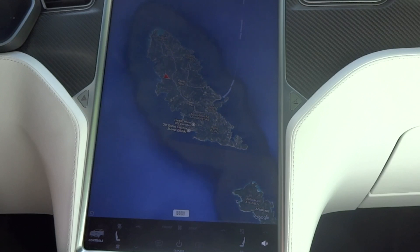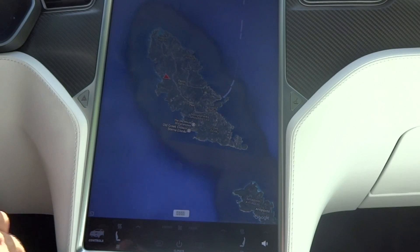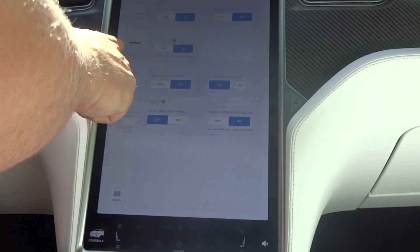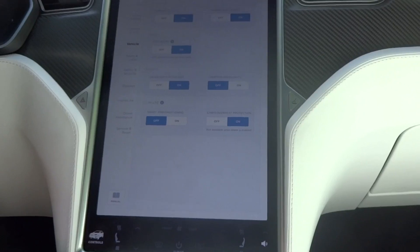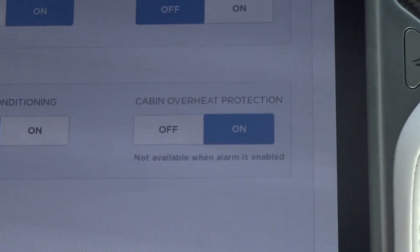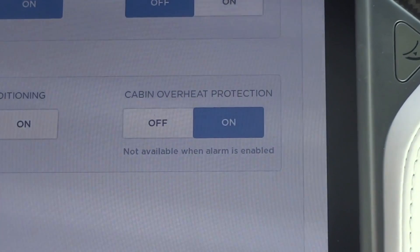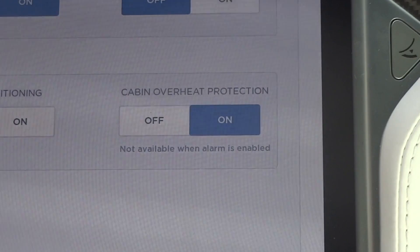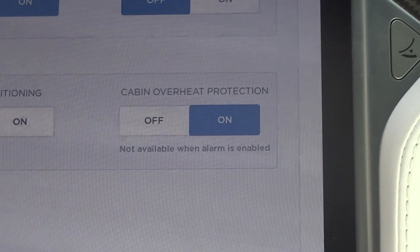This is the island I'm located at — it's only 11 kilometers long and 4 kilometers wide. Now let's see: if you go to settings, then vehicle, you can see there is the cabin overheat protection. There we are — it's on. It says 'not available when alarm is enabled.' I have no clue why, because when you have the alarm on you can actually put the air conditioner on via your app.